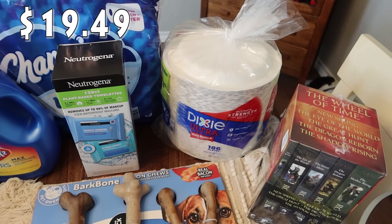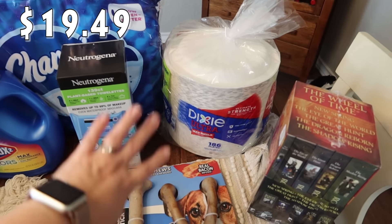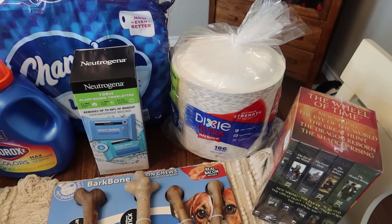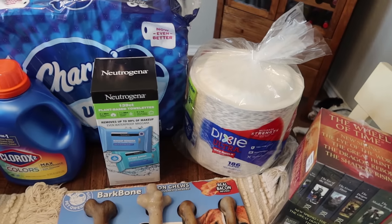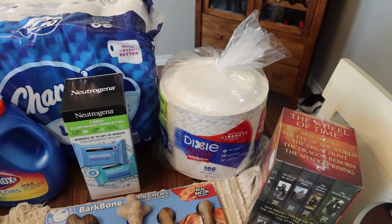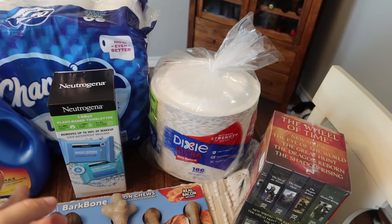Paper plates — we definitely like to utilize paper plates. There's 186 in here and Dixie is our favorite brand. I have purchased the off-brand before like Kirkland and Member's Mark, but they didn't have any of those this time so we just went with Dixie, which is a really good brand.